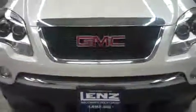For more pictures of this GMC Acadia or any vehicle in our inventory of over 500, visit us online at www.lienzlensauto.com.